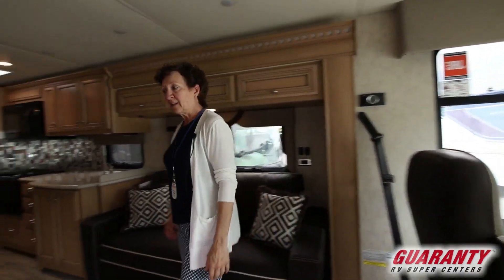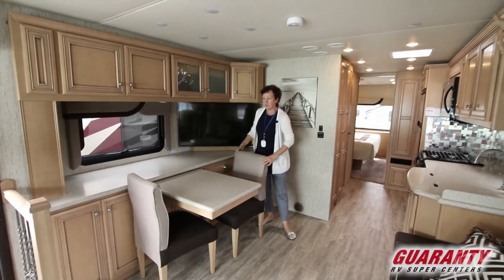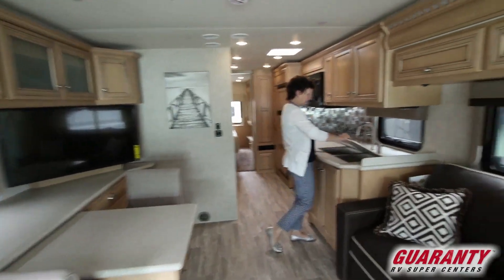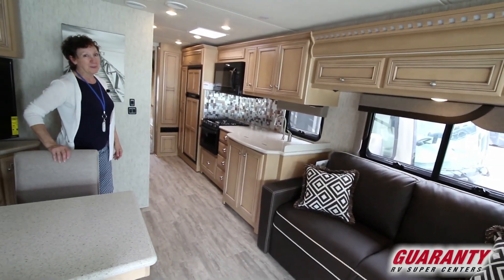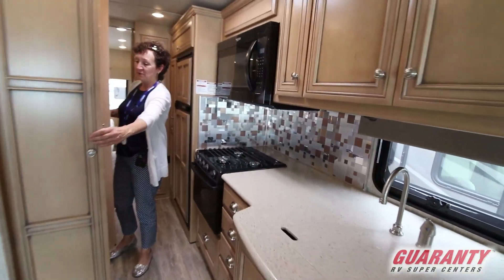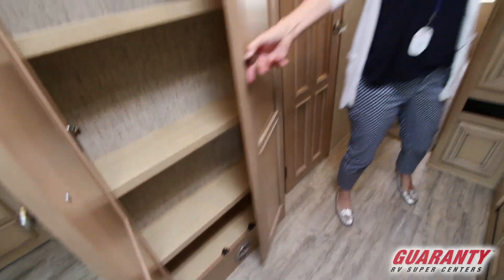The Baystar 3226 has the pull-out dinette which gives you lots of room. You don't have to try to squeeze in a tiny table to get all your plates and glasses on there. This beautiful kitchen has double stainless steel sinks, a three-burner propane stove and an oven in this model — they're becoming rare but they're keeping them in some models. Right across from the stove and oven you've got this great pantry area. Above the refrigerator there's additional storage as well.